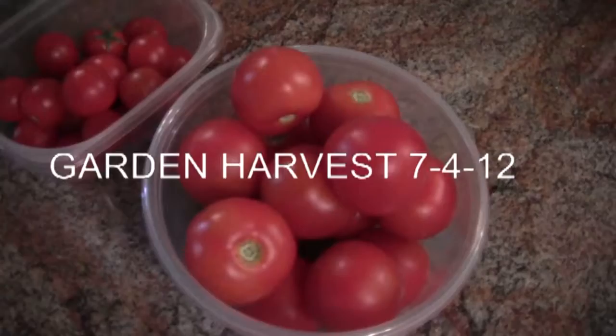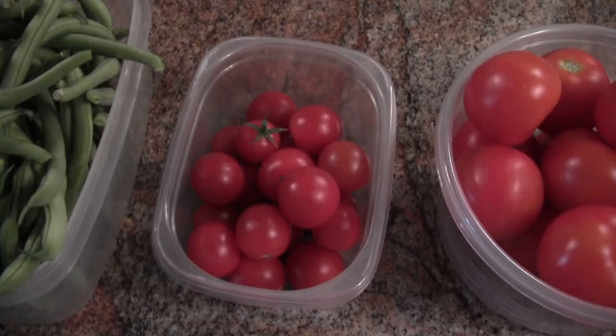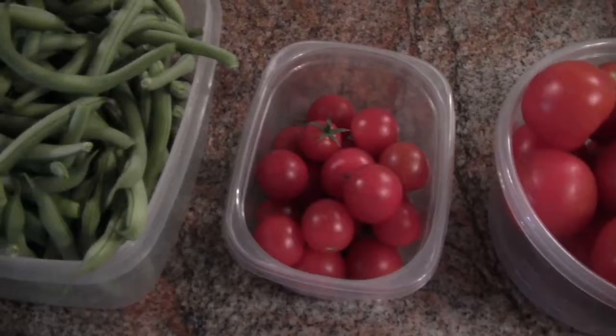This is what we harvested on the 4th of July — a few salad tomatoes, a few sweet millions. Some of our close neighbors have been working on the sweet millions. It probably would have been about three times this many, but they like to taste them early on.